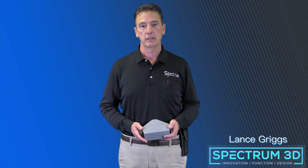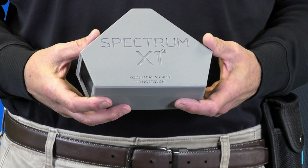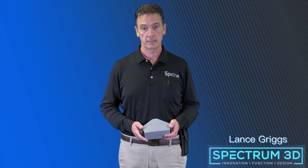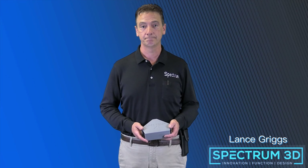As you can see, Spectrum X1 looks like no other current rodent bait station on the market — and that's because it is like no other current rodent bait station. Stay tuned for the next couple of minutes and we'll explore what makes X1 a game changer.